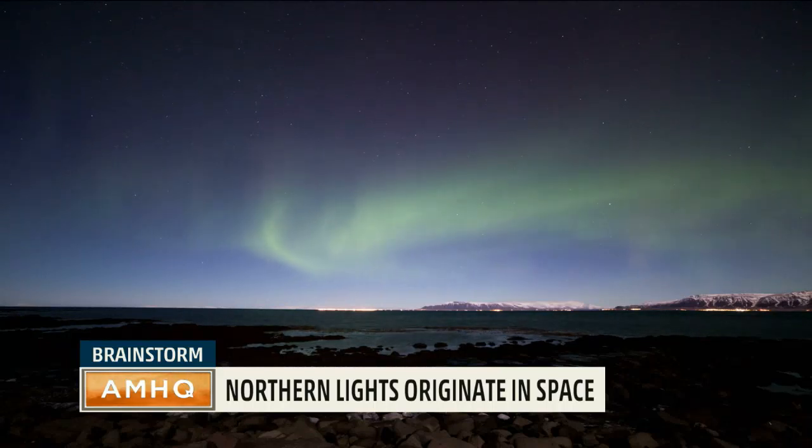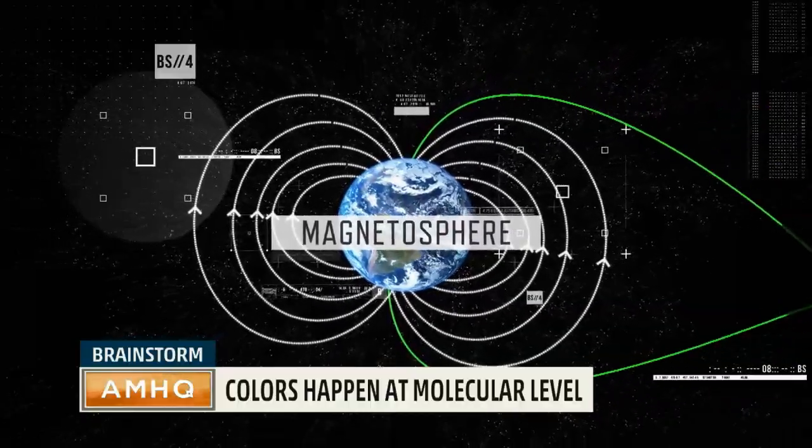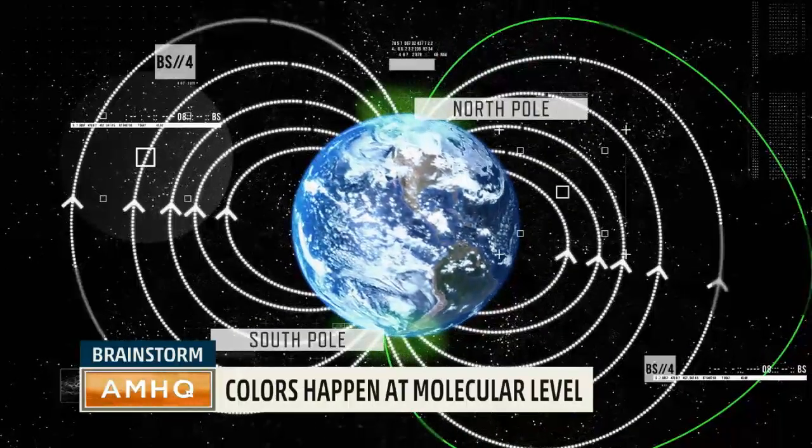When they reach the Earth, these charged particles follow the lines of the planet's magnetic field, or magnetosphere, and they're pulled to the poles where the magnetic force is the strongest.